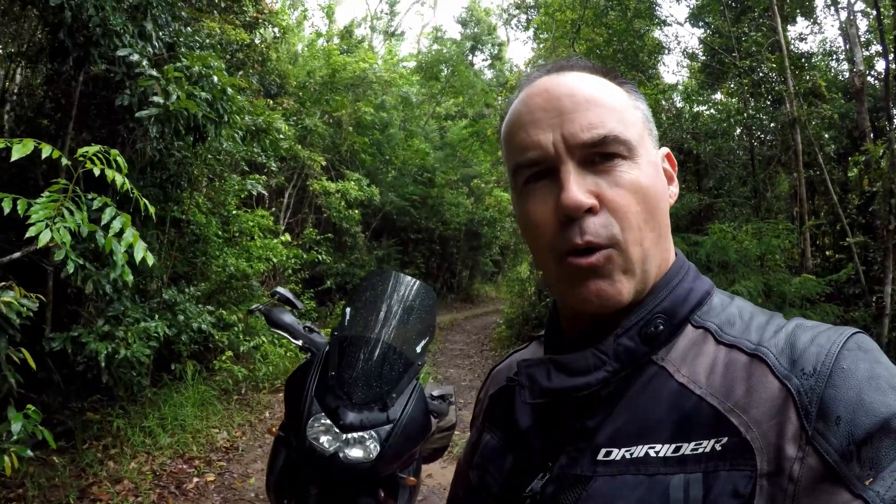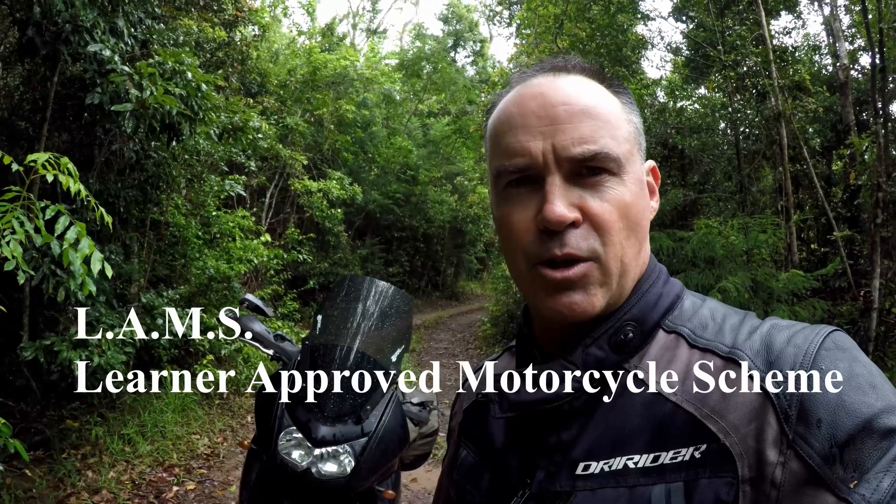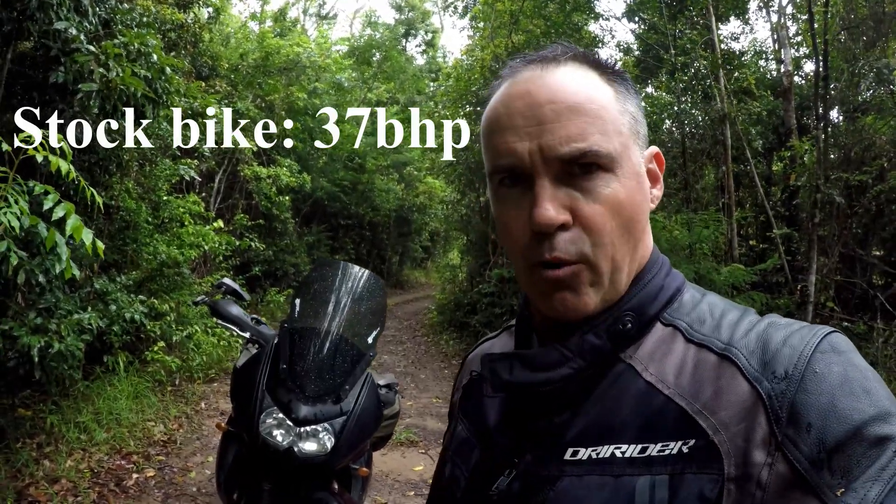The second generation KLR650s are single-cylinder water-cooled four-strokes and only have 37 brake horsepower, which isn't a lot. In Australia that qualifies it as a LAMS bike — learner-approved motorcycle scheme — which is an initiative introduced by the government to stop beginners from killing themselves on really high-powered bikes. It comes down to power-to-weight ratio, so this bike only has 37 brake horsepower out of the showroom.